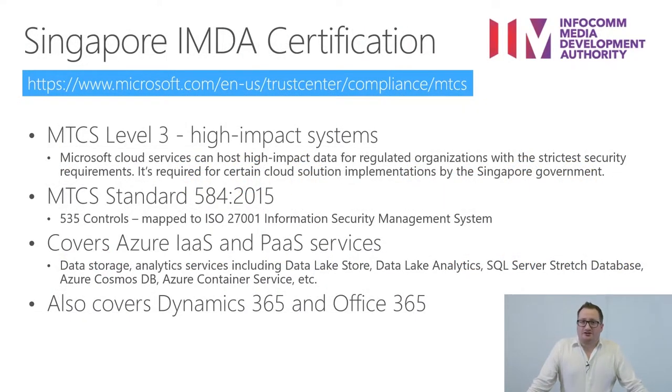An important certification we hold is Singapore's IMDA MTCS Level 3, which is the highest level of certification for cloud. We have held and renewed this multiple years already. It is largely inspired by ISO but complements it in several aspects, covering Azure's different services including PaaS and some SaaS elements.